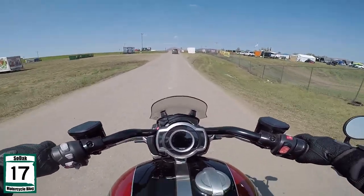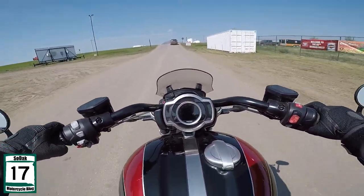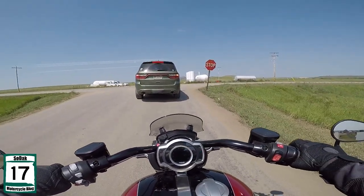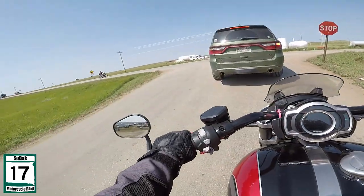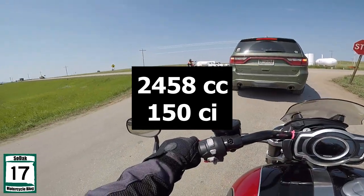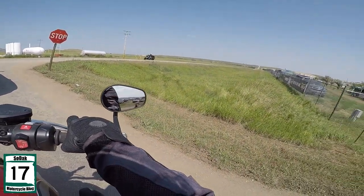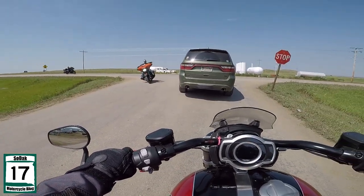So anyway, this is the one — this is the Triumph Rocket 3. This is, from my understanding, still the largest factory production motorcycle displacement engine you can get. It's 2300cc's — quite a lot of cc's. It maybe isn't the most comfortable thing in the world, but how many people do you know with a 2300cc bike?